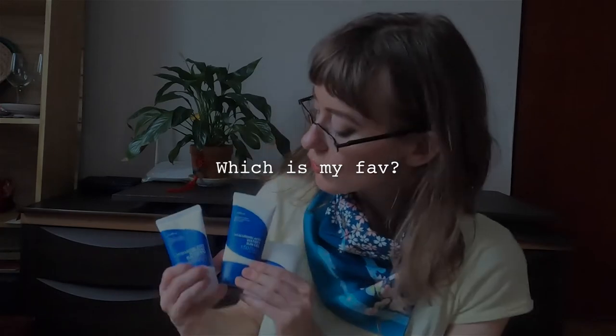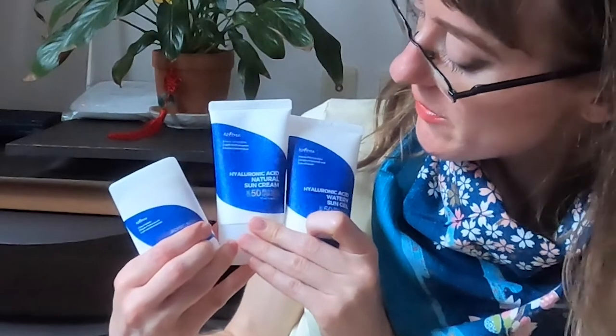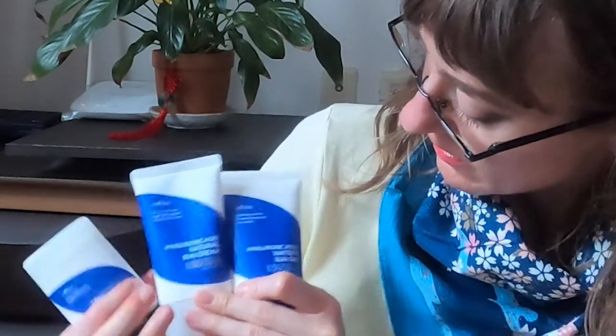I really like the shape of the sun stick and the fact that I can apply it without using my fingers. For families, I would say the natural sun cream is probably the way to go — it's very unlikely you'll have any allergic reaction because it performs extremely well on the sensitive skin test. This is a difficult choice, but my favourites are the watery sun gel, particularly for your legs, and the airy sun stick by Isntree for your face.